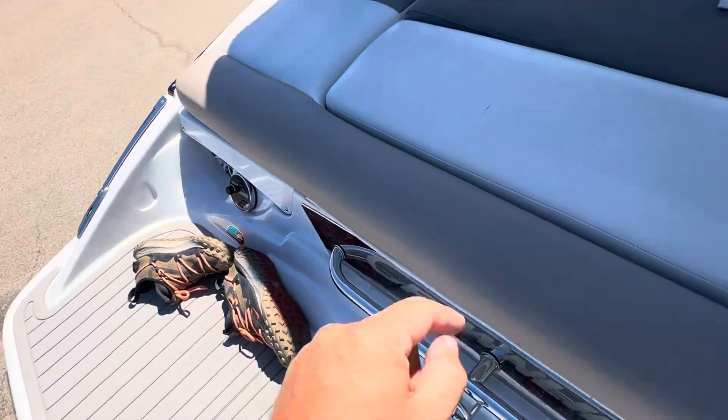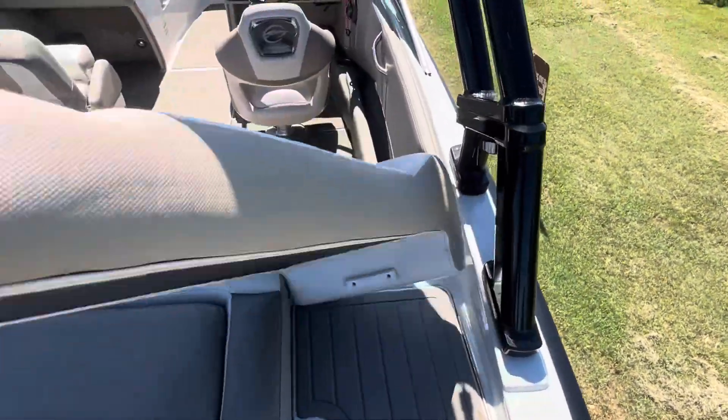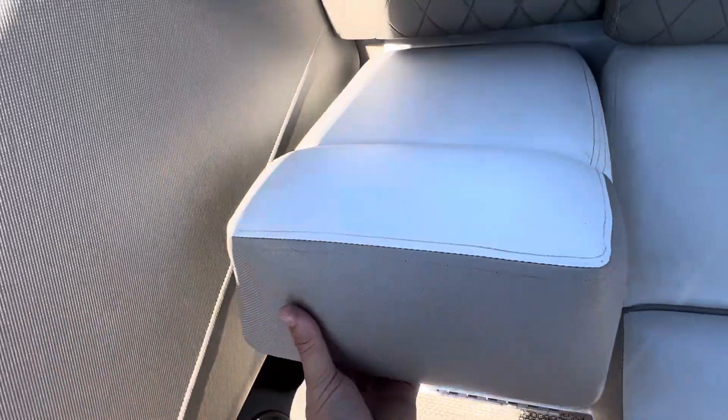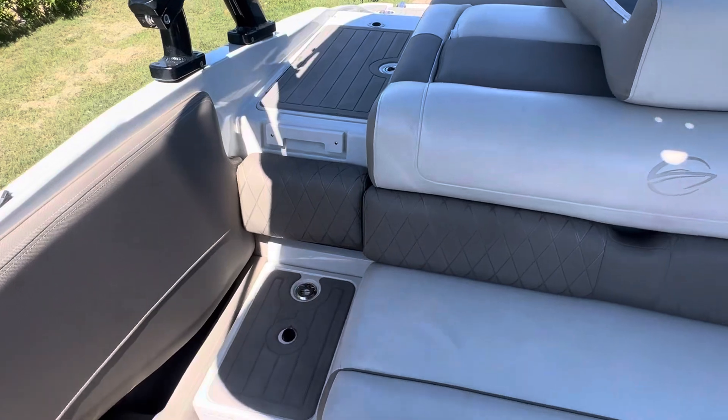There in the back you can pop these seats out to make a walkthrough, and this little piece does come out here as well, so no stepping on the seats — all the way through the walkthrough.